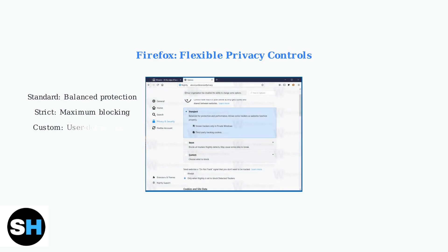Standard mode balances protection and performance. Strict mode provides maximum tracking protection but may break some websites. Custom mode lets advanced users define their own blocking rules.